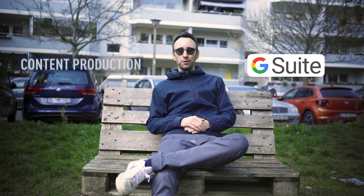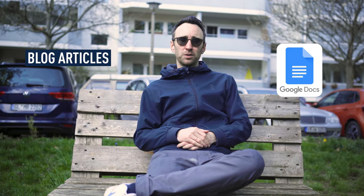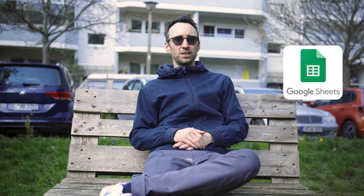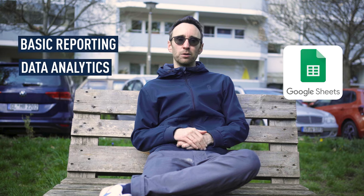First up, we have the Google Suite, which gives you all the basics you need for content production and even data analytics. We use Google Docs a lot for things like authoring blog articles. Google Sheets also provides basic reporting and some degree of data analytics as well.